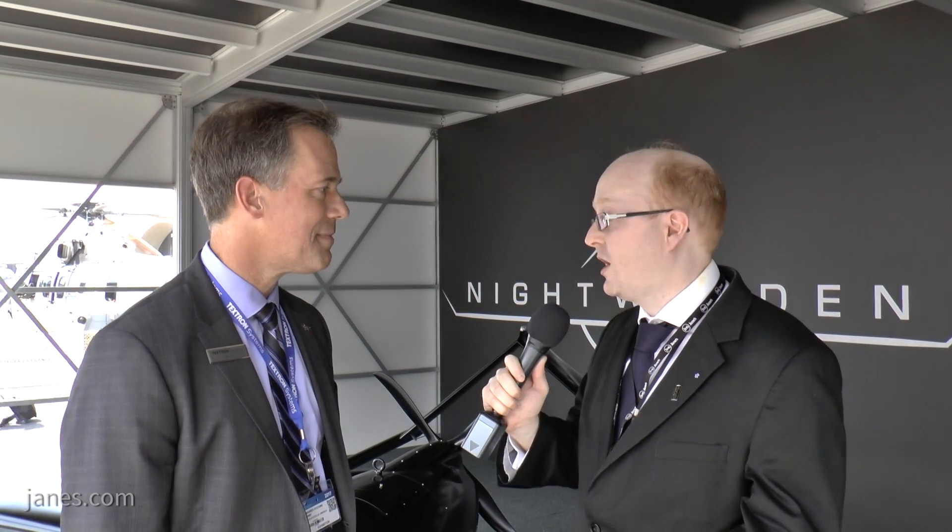Hi, I'm Charles Forrester. I'm a Senior Defence Industry Analyst and Business Reporter with Jane's Defence Weekly. I'm here at Textron Systems with Bill Irby, who is the Senior Vice President and General Manager of Unmanned Systems at Textron. We're here to talk about the company's new Nightwarden system, which was unveiled yesterday. So Bill, can you tell us about some of the concepts behind this? How did this come forward as an idea for Textron?